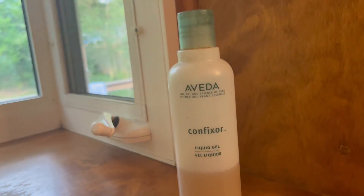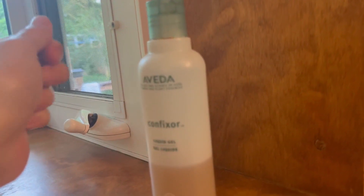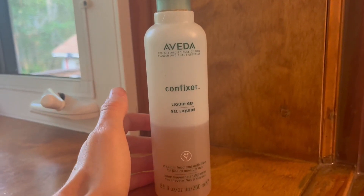This is great if you have wavy to curly hair. You just put a little in your hand and then scrunch your hair, and you can use a diffuser and get really nice curls.